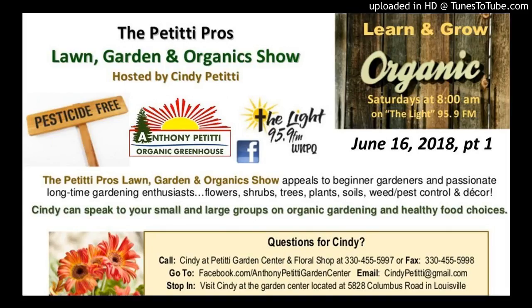Good morning, and welcome to the Petitti Pro Garden Show. Thank you all so much for getting up early and being with us today. We're going to open with a word of prayer, and then we're going to get into things that are going on in your gardens and landscapes. We have a guest today — Kevin from Habitat for Humanity. Good morning, Kevin. And it'll be a lot of fun; we have a lot to talk about.